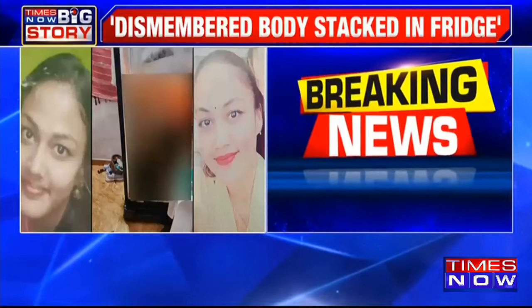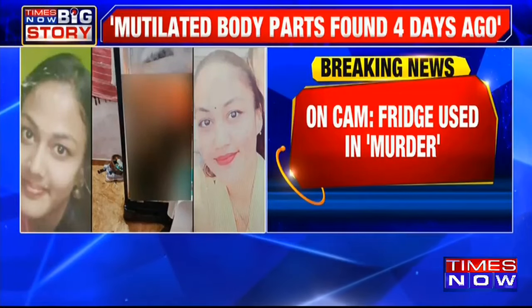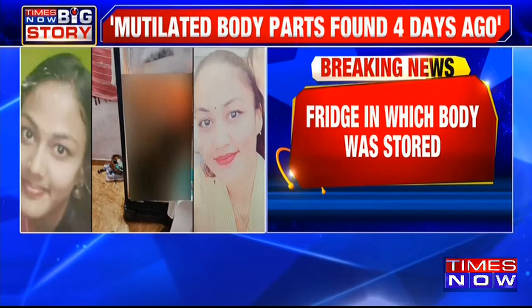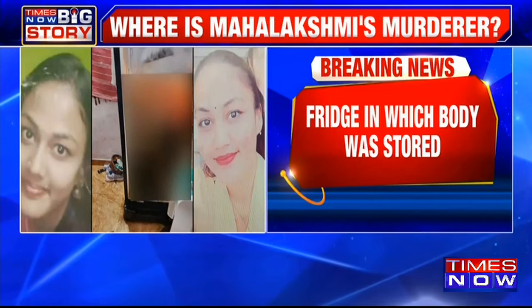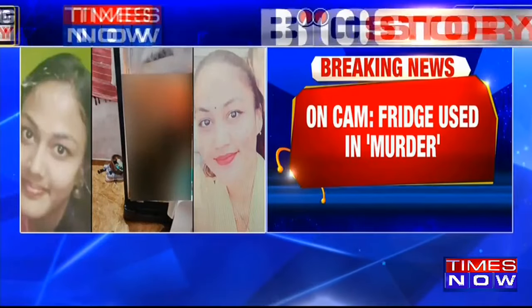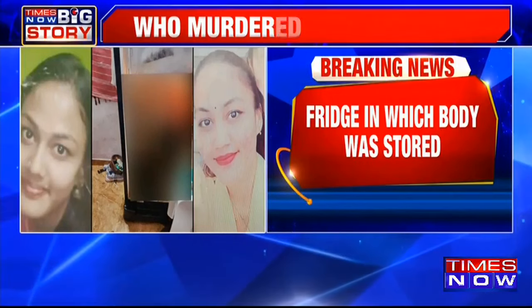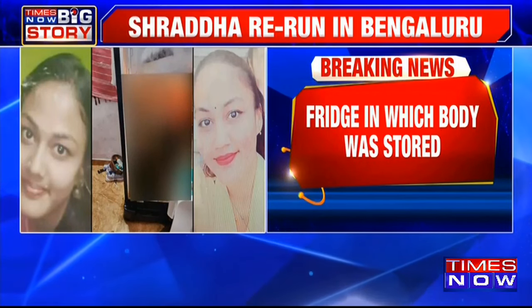They're looking at any CCTV available on any of the shops on the main road — any clues at all they can get. The visuals on your screen are of the victim. Her dead body was retrieved from a house. She has been identified as Mahalakshmi. Her body was chopped into several pieces, said to be about 32 pieces, and stored inside this refrigerator.